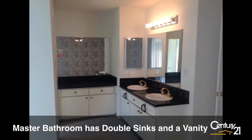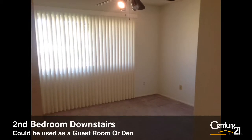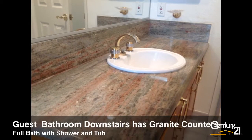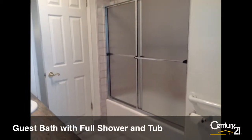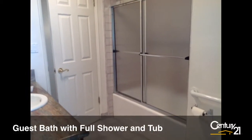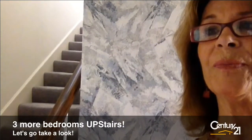Let's go take a look inside. Now that we've seen the two bedrooms downstairs, let's go upstairs and look at the other two bedrooms.